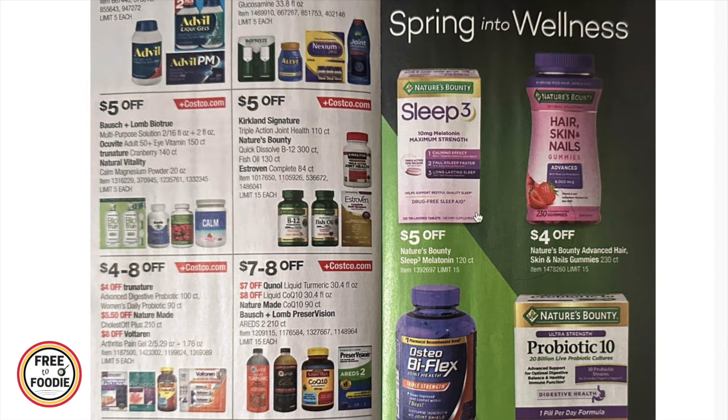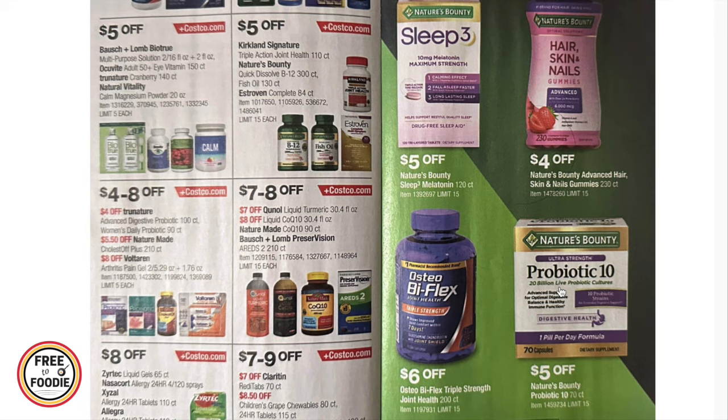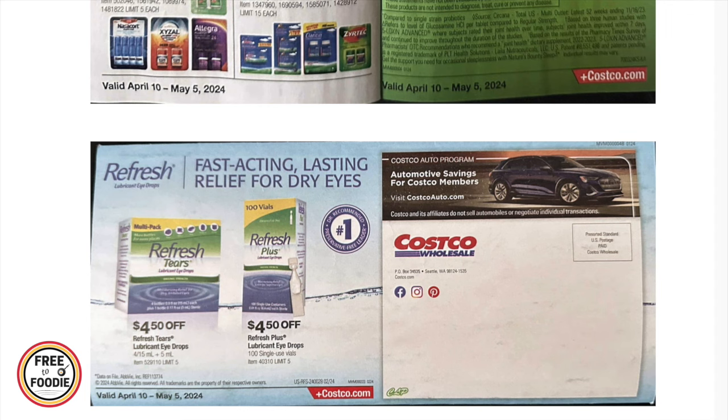$5 off Kirkland signature triple action joint health, Nature's Bounty quick dissolve fish oil, and Astaxanthin Complete. $4 to $8 off TerNature, Nature Made, and Voltaren. $7 to $8 off Qunol liquid turmeric, liquid CoQ10, Nature Made CoQ10, and Bausch & Lomb PreserVision. $8 off Zyrtec, Nasacort, Xyzal, and Allegra. $7 to $9 off Claritin, children's Dimetapp chewables, and Zyrtec. $5 off Nature's Bounty melatonin hair, skin and nails. $4 off OsteoBi-Flex. $6 off Probiotic 10 by Nature's Bounty, and $5 off Refresh lubricant eye drops.